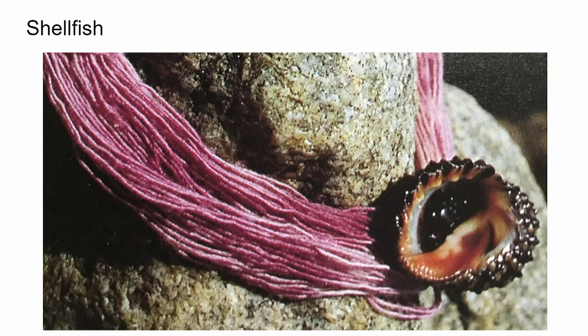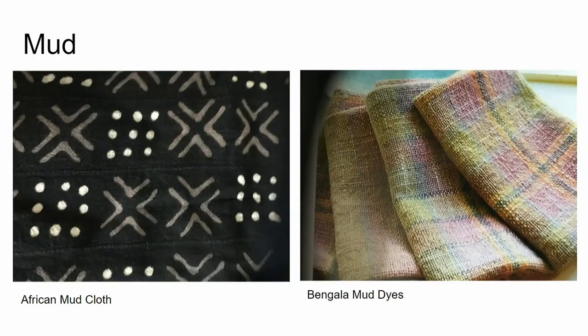Before I finish, there's mud cloth. The African mud cloth is just beautiful — it requires quite a few steps, and the symbols on the cloth are important. Recently I've been reading about Bengala mud dyes from Japan. You can see the beautiful soft colors achieved, and I actually did some dyeing with them — and these are the colors you get from these mud dyes.